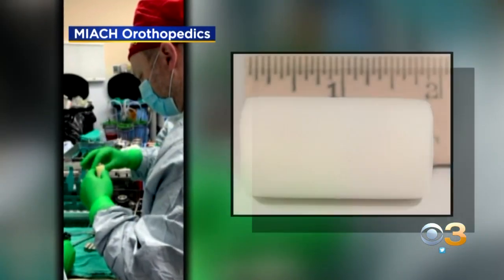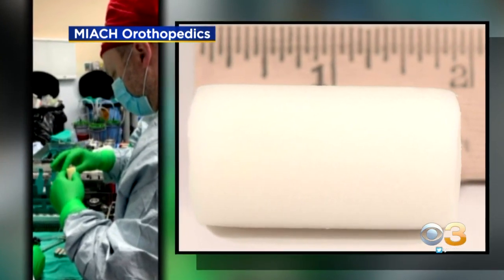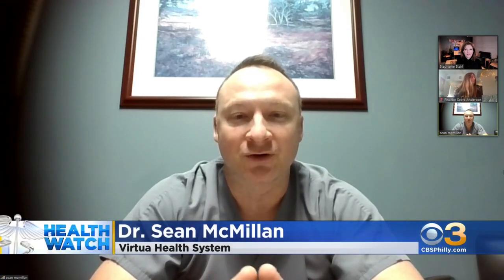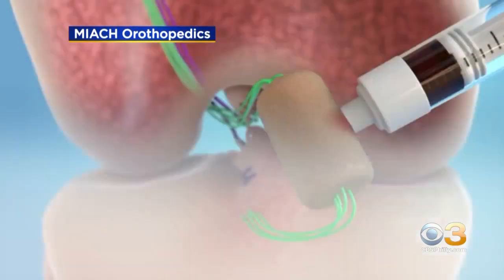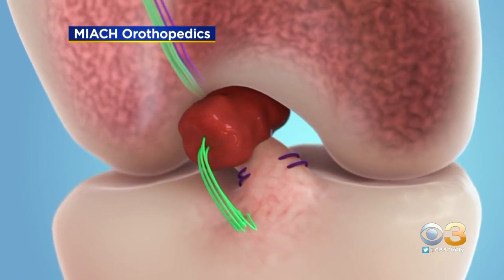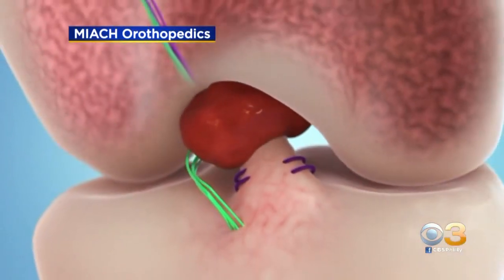Dr. Sean McMillin with Virtual Orthopedics is using an implant called BEAR to repair torn ACLs. It's a collagen implant that allows the body to harness its natural healing potential. The implant is placed between the torn ACL and then infused with the patient's own blood. Over time, as the ACL grows back together, the implant is absorbed and disappears.